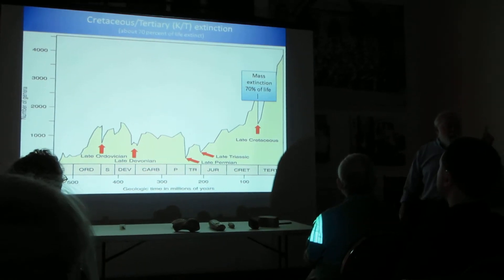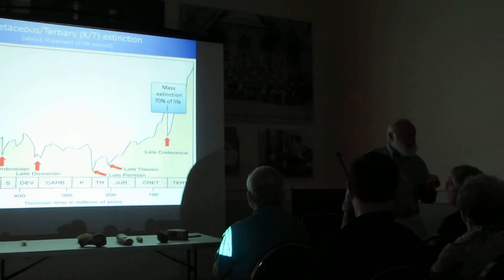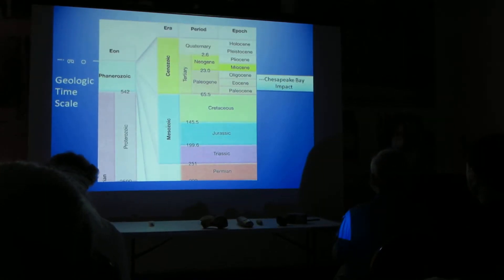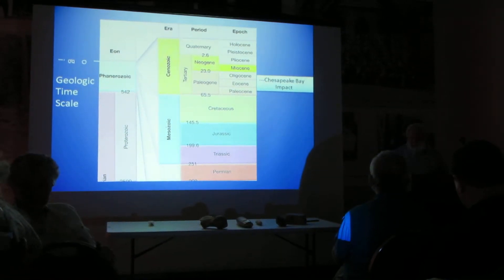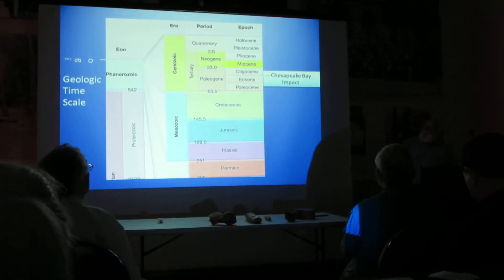You are supposed to ask the question: why is it different? That's your job. The Chesapeake impact took place about 35.7 million years ago, during the end of the Eocene.